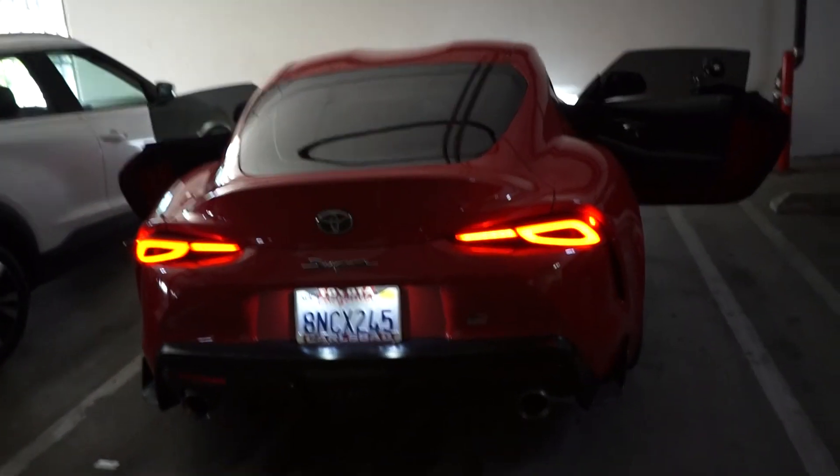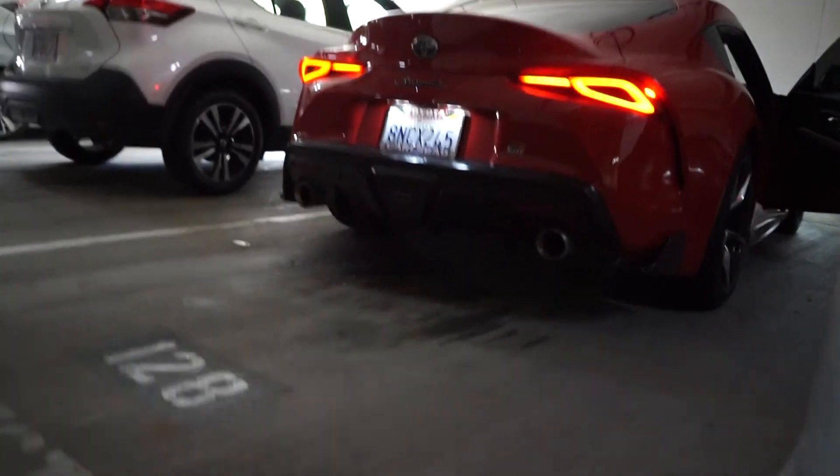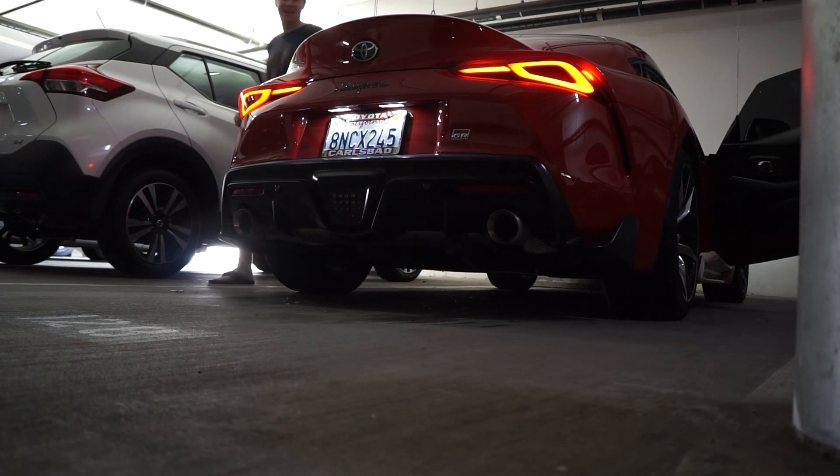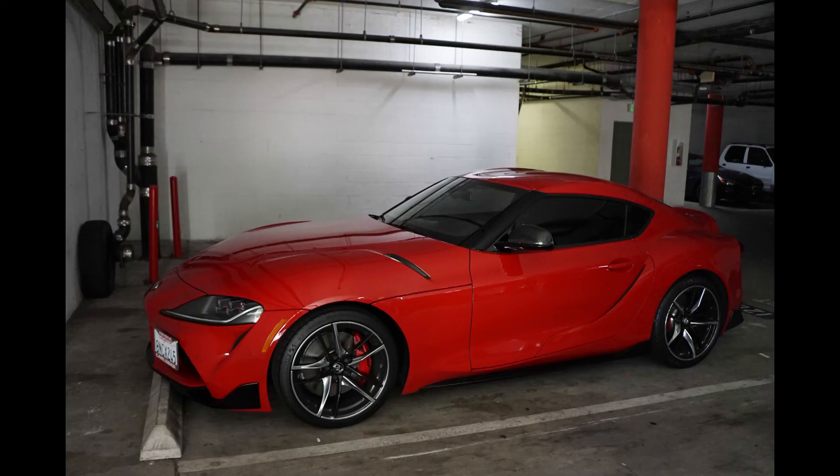So I made it back home. Had a fun time on the highway — this thing isn't as fast as something like an M5 but it's pretty darn fun. Let's do one more exhaust clip while it's still warmed up and I'm in a parking garage. What a car.